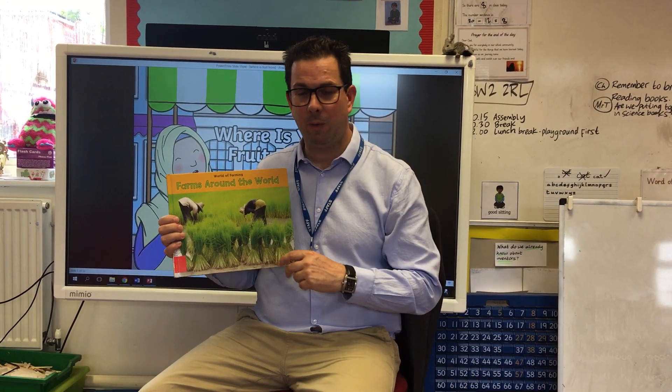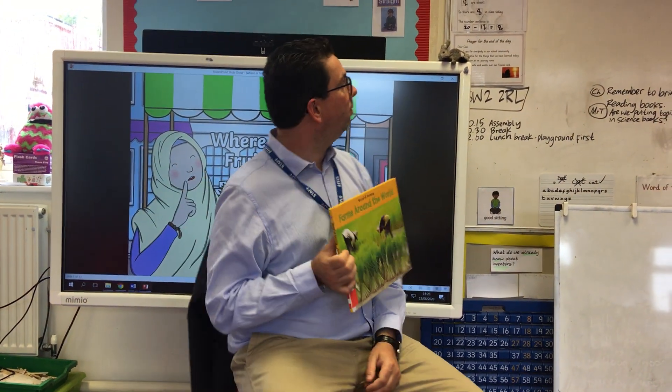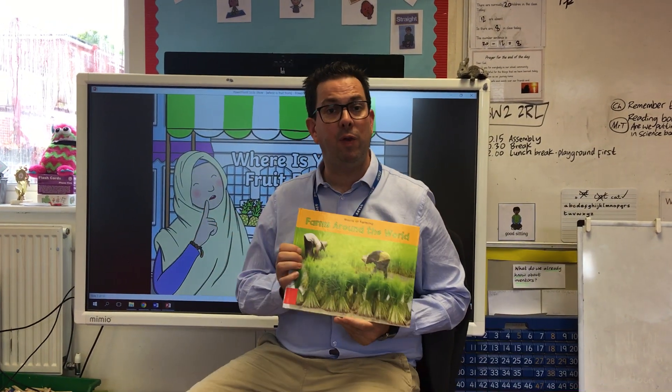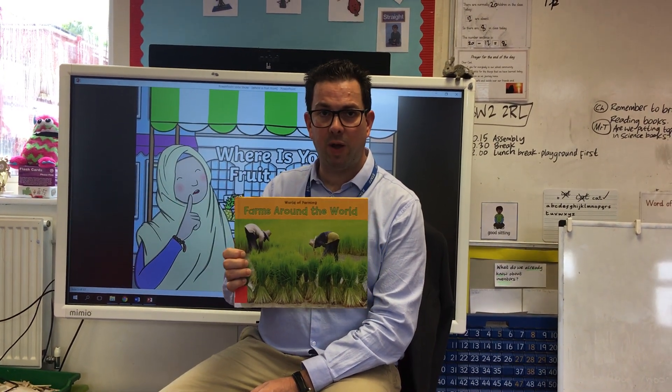Hello everybody, hope you're well. It's Monday the 15th of June and we're thinking about food and where it comes from. So I'm going to read this book this week. It's called Farms Around the World and it's non-fiction.